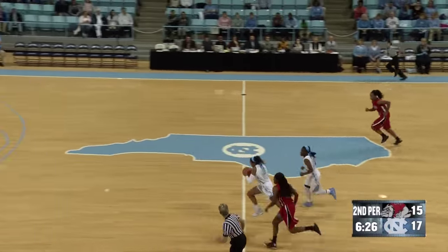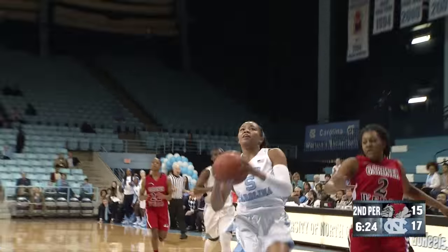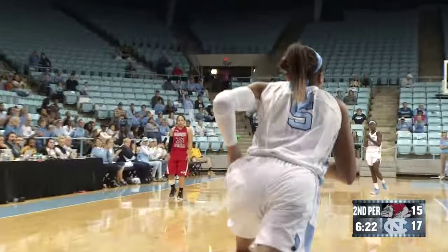Another steal, this one by Stephanie Watts. It's a foot race to the other end. Watts will take it all the way in for the left-handed layup, and it's good.